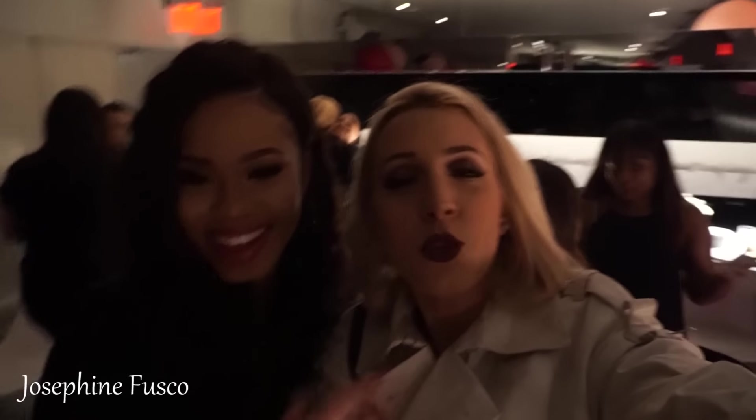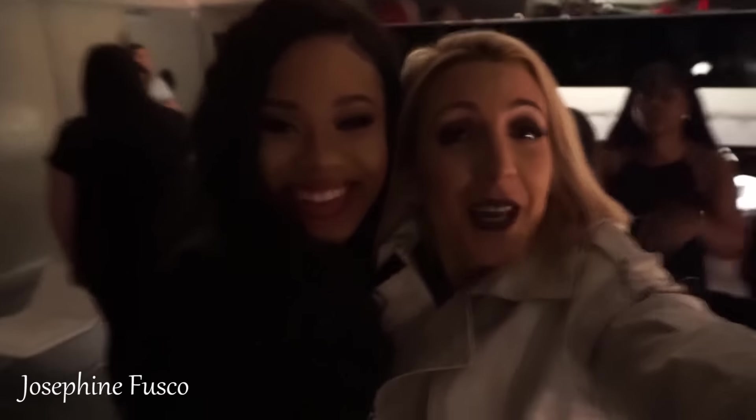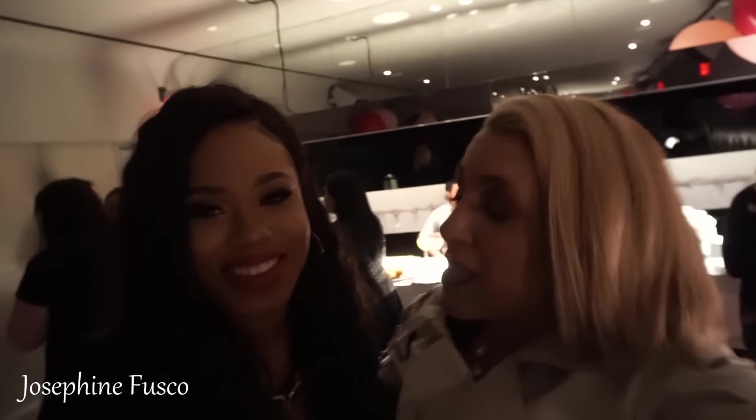We're at the IT Cosmetics cocktail party introducing the fall launch. I have met another YouTuber here — she's from D.C., so I'll put all her information down below so you guys can check her out. The other person I met is Christina from Virginia; she also has a YouTube channel and she's here at the party with me too.